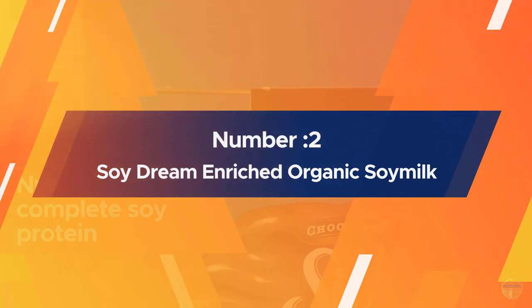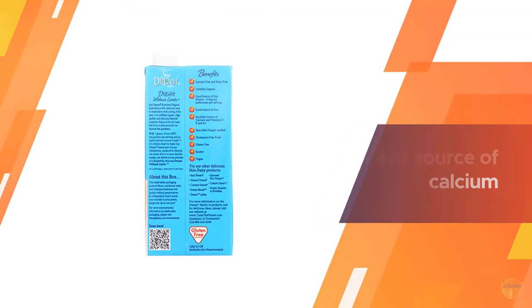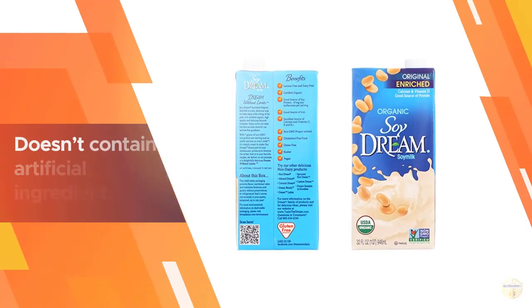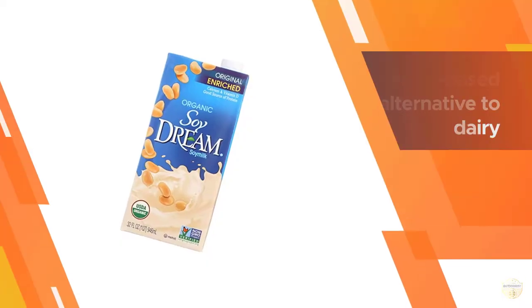Number two: Soy Dream enriched organic soy milk. This milk is made using organic soybeans and provides 7 grams of soy protein per serving. It is an excellent source of calcium, vitamin B12, vitamin D, and vitamin E. It is not only non-dairy but also a great replacement for milk, and it doesn't contain artificial ingredients or preservatives.